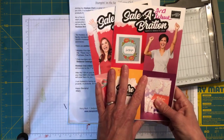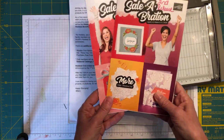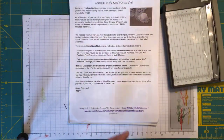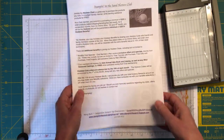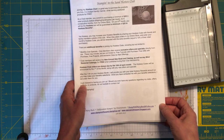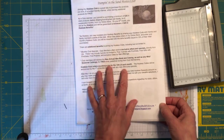If you're interested in seeing what items are available for free, you can hop on over to my website, stampininthesand.stampinup.net — all of that is listed under the Saleabration tab. I also published a new hostess club ordering code today on my blog at stampininthesand.blogspot.com.